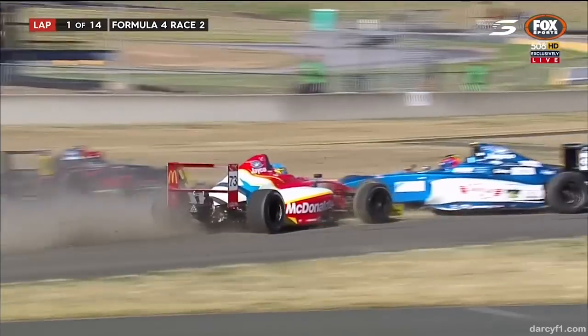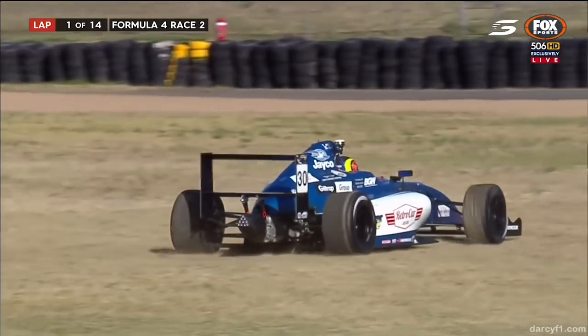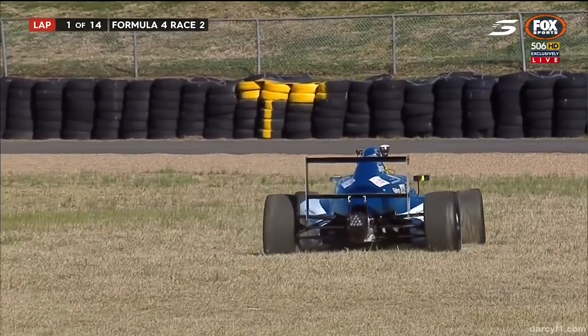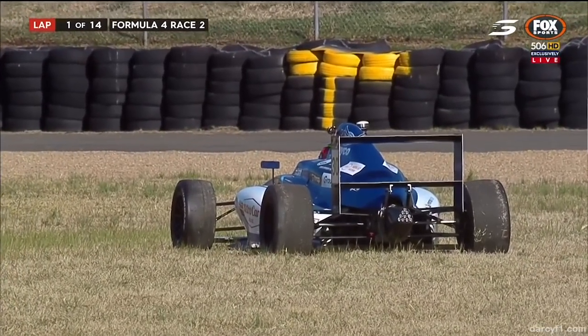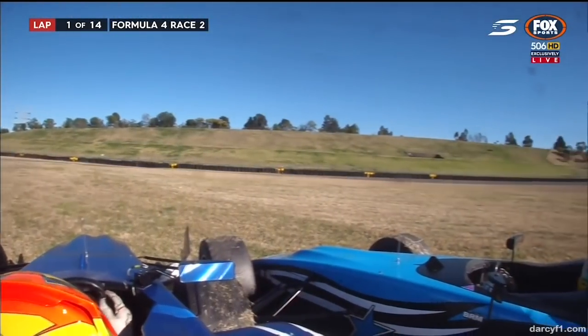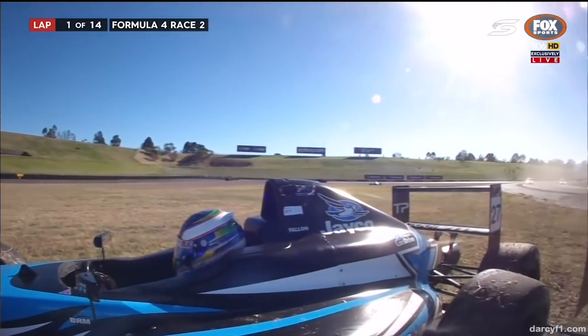There's contact — Lawson goes spinning, Shields involved as well, and that could hurt his championship hopes. Three into one didn't quite work out. Two of them were BRM cars. Open wheel trying to bang wheels into the first corner at Sydney Motorsport Park — that could have been worse, but second and third in the championship are both involved.